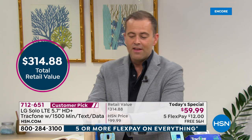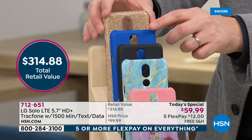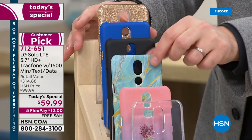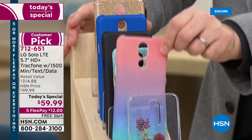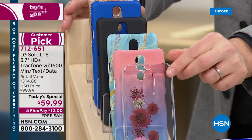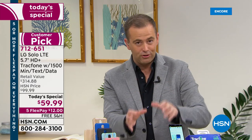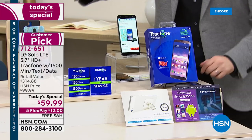Case options include gold glitter — embedded so you can't rub it off — blue, black, marble, the blue marble which is always a bestseller. Brand new is the ombre, which is tropical and happy, and then there's our floral, which is a clear case with a burst of floral on top. When you order, you'll also receive the car charger, wall charger, and apps, software and services.